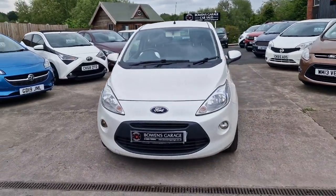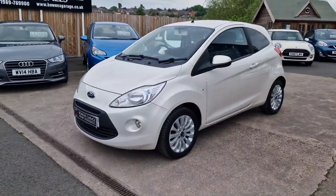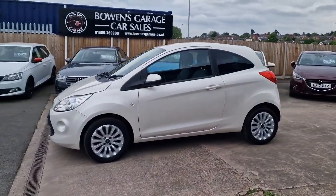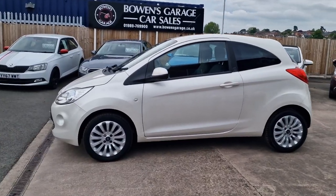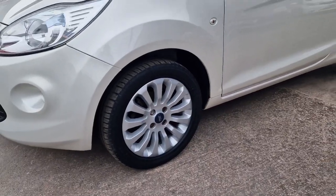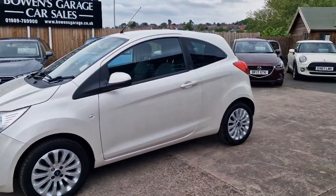Still really like these KAs — just such a good option for a first-time car or little town runaround. March 2012 registered, just 27,000 miles from two owners. With service history, we've got four recorded services in the book, so obviously not serviced quite every year, but in terms of mileage, less than every 7,000 miles.